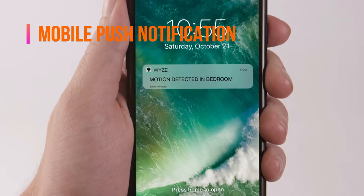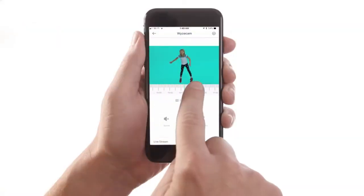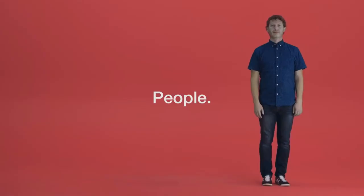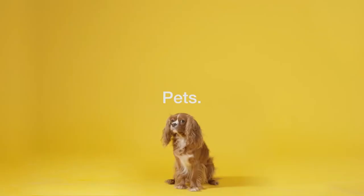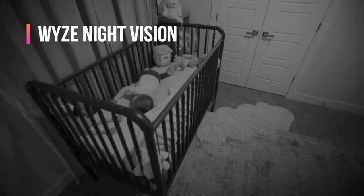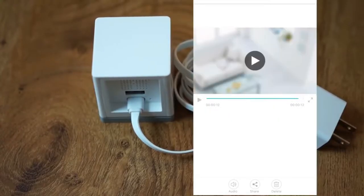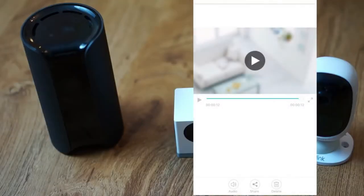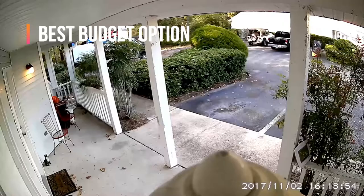You also get mobile push notifications and would be alerted when something is detected, letting you stay on top of things without having to constantly monitor the app. The Wyze night vision lets you see in absolute darkness thanks to its four infrared LEDs. Use voice control with Alexa and Google Assistant to control the Wyze Cam and see who's at your front door or how your baby's doing. Priced under £40, the Wyze is your best budget option.